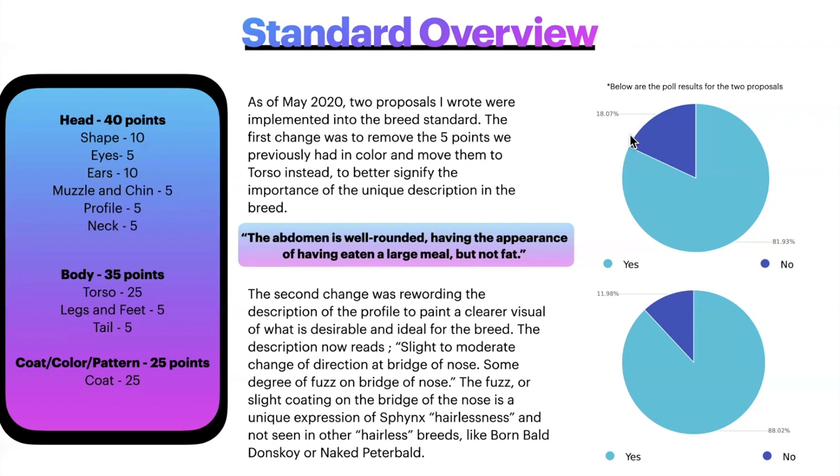The second change was rewording the description of the profile to paint a clear visual of what is desirable and ideal for the breed. The description now reads: slight to moderate change of direction at bridge of nose, some degree of fuzz on bridge of nose. The fuzz or slight coating on the bridge of the nose is a unique expression of Sphinx hairlessness, not seen in other hairless breeds like the Bambino, Donskoy, and Naked Peter Bald, whose mutation creates a rubbery, completely hairless bridge of nose. That proposal passed with 88% voting for it.